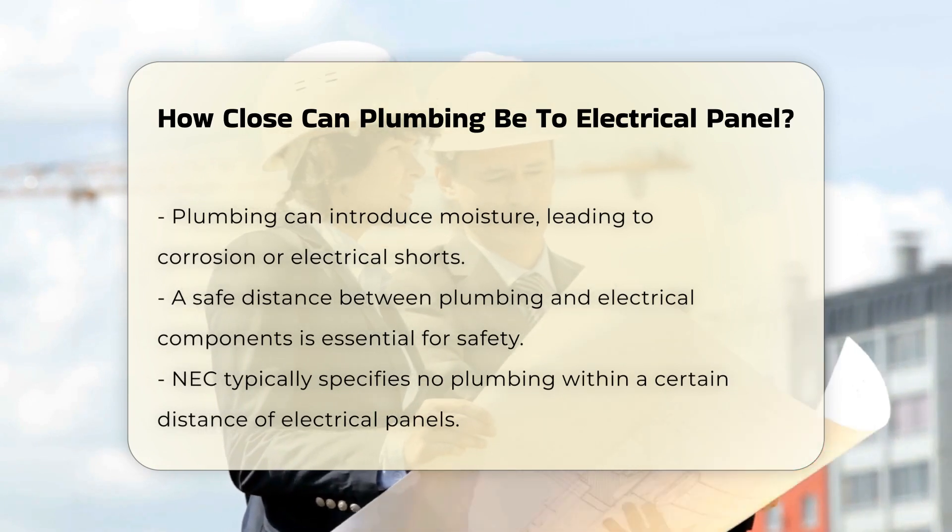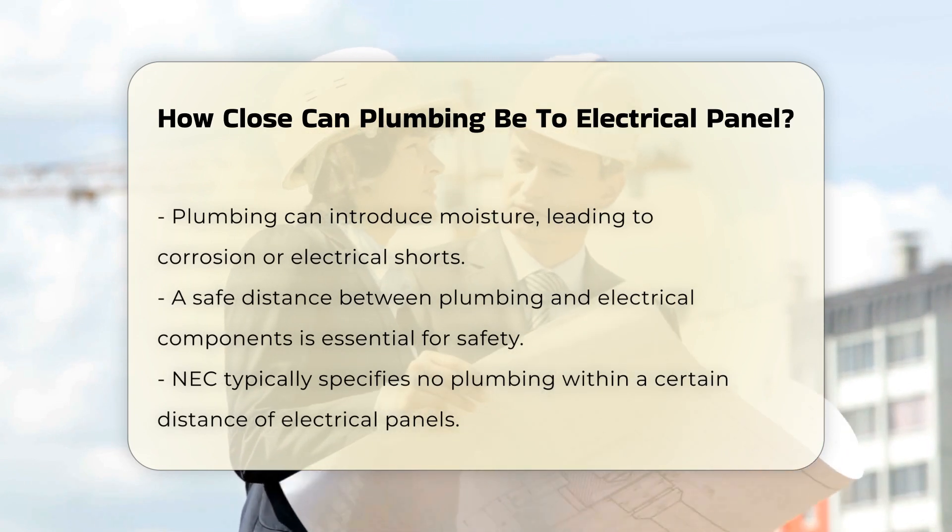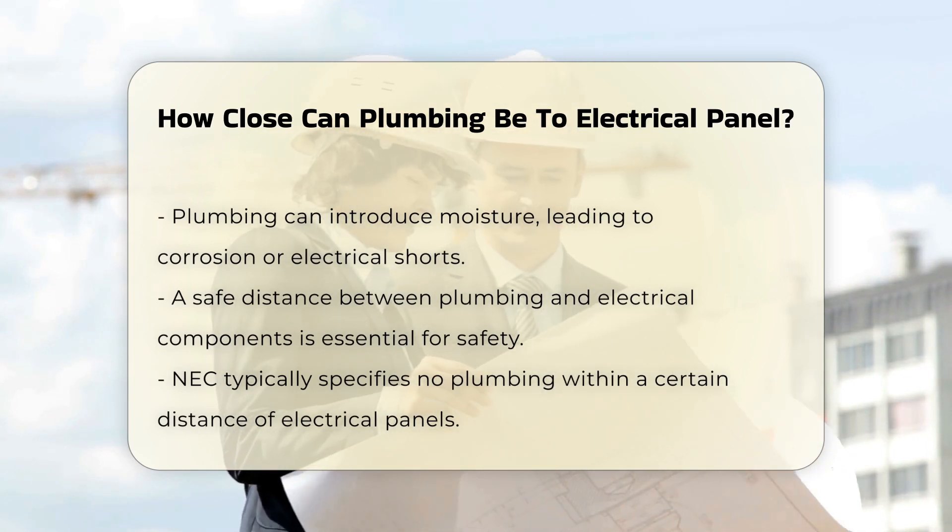Plumbing systems can introduce moisture, which may lead to corrosion or electrical shorts. Therefore, it is essential to maintain a safe distance between plumbing and electrical components.